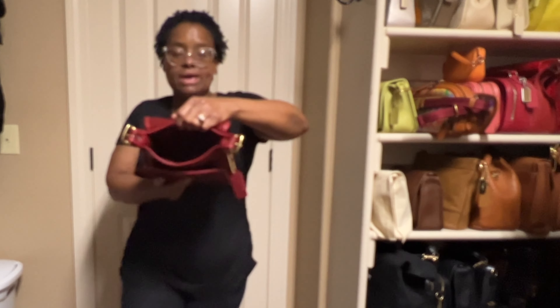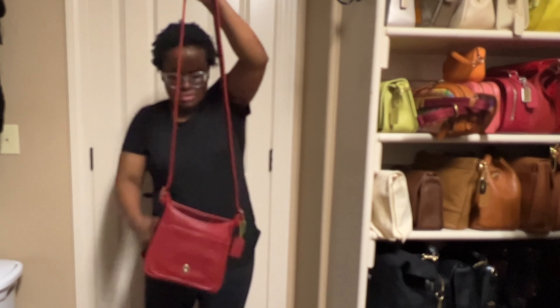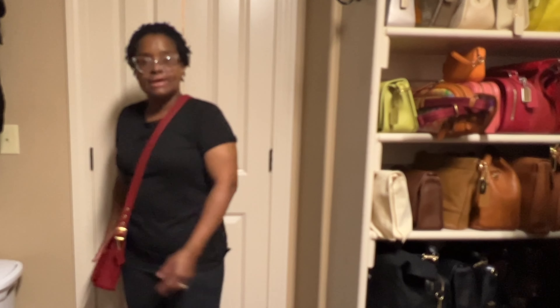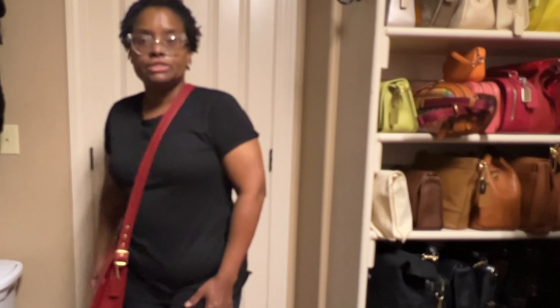It does have an outside slip pocket for the cell phone. I'm going to go ahead and put the strap on so you can see what it looks like on the body. I think this is called the Legacy Coat Shoulder Flap or something like that. If I can find the correct name I will post it — if anybody knows the correct name of this bag, please put a comment in the comment section below. It's a nice bag but I have not used it yet. Here it is as a crossbody — keep in mind I am five foot two.